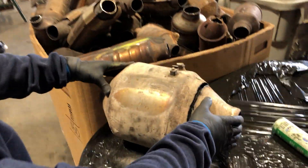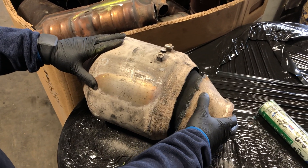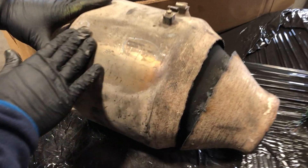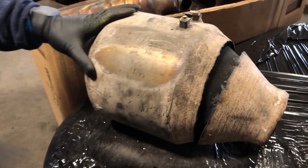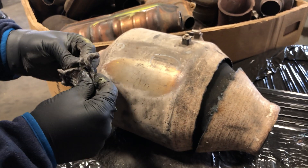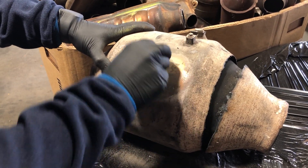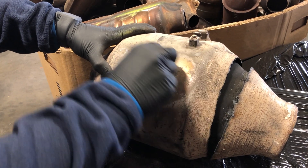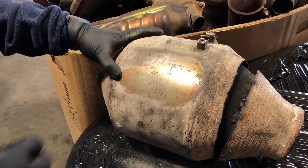Here you see this came off of a Dodge. We searched all over and there's not a logo for Dodge, but what we did find were a couple of serial numbers that were a little difficult to really identify. So the first thing we like to do, we like to take our steel wool and rub — but in this case when you're rubbing it, it actually becomes harder and harder to read because the dirt that was in those stamped numbers disappears.